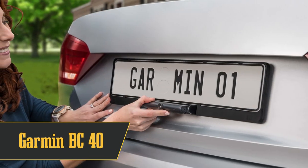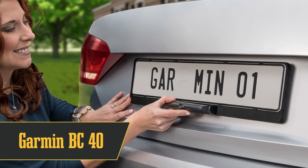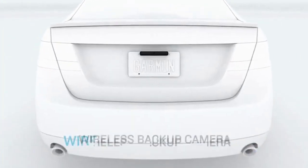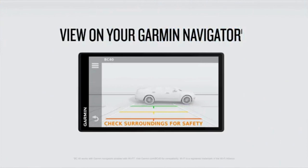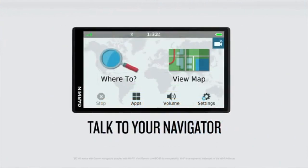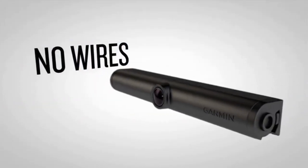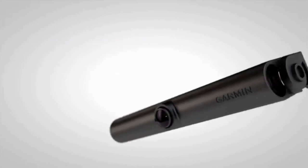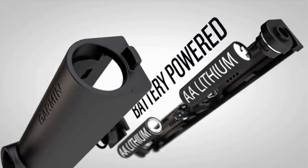Halfway through at number 5, we have the Garmin BC40. This backup camera's got a killer ultra-wide angle view. But it's not all sunshine and rainbows — you need a Garmin GPS unit to use it, so that's extra cash. Daytime image quality is superb with almost zero lag. But come nighttime, it's a different story — think lens flares and washed-out images. So if you've already got a Garmin GPS, this could be a match. But if you're starting from scratch, the investment might not be worth it, especially for those night drives.